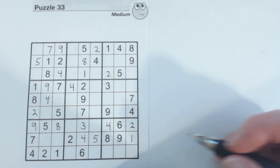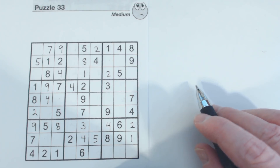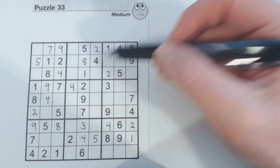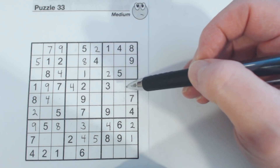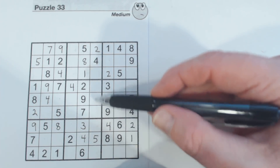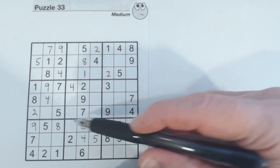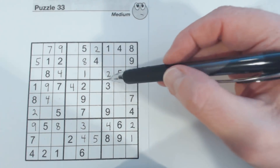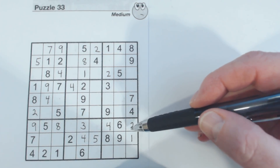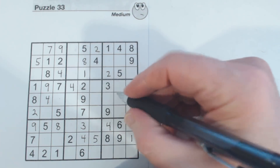At this point we haven't really done any standard things yet, because we've been finding all kinds of interesting things in this puzzle. But let's go through sections — usually you can fill in quite a few numbers when you go through sections. Going through ones — there's a two right there.